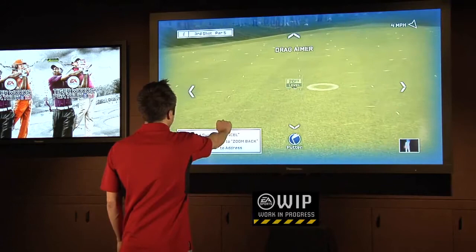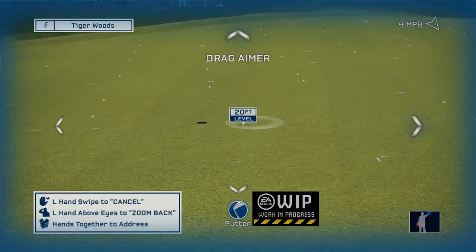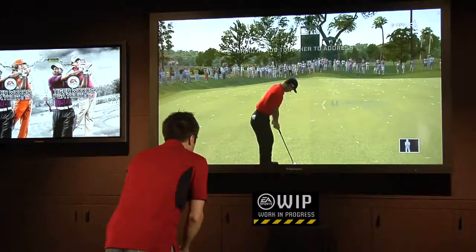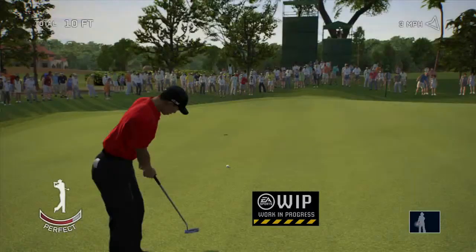I'll put my hand out, close it to drag the aimer, put it right there in the center of the circle, back out, take my address stance, and putt away.